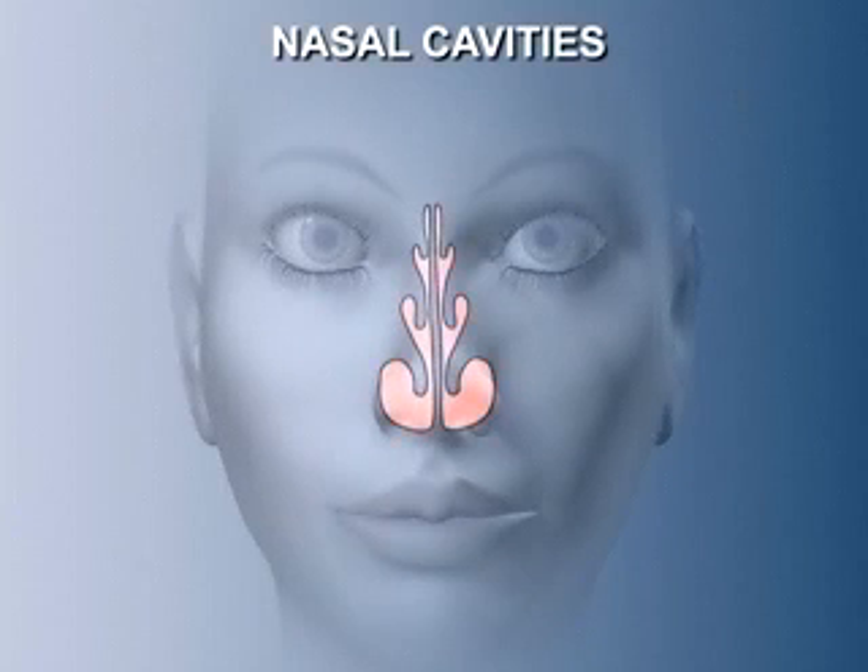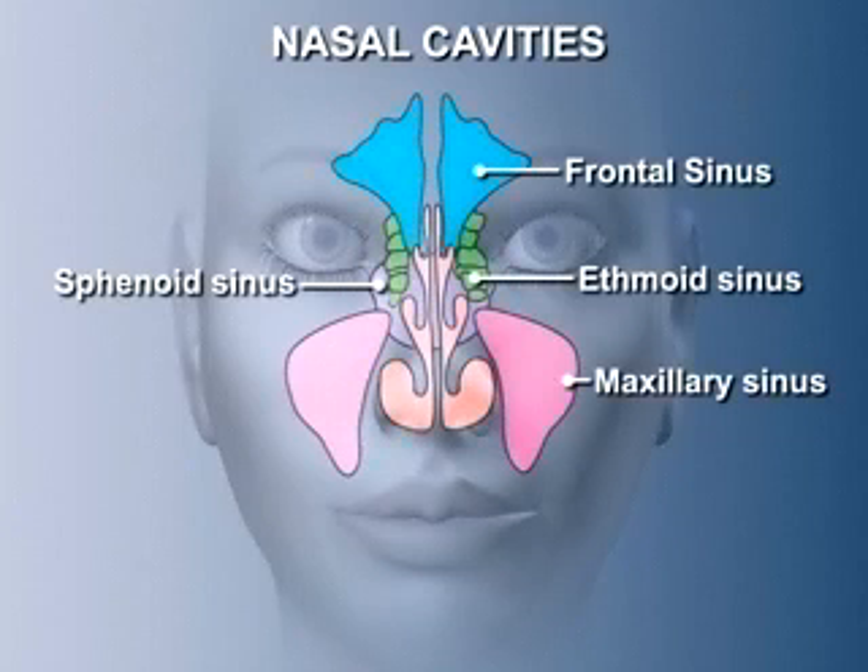The nasal cavities consist of two extensive chambers, plus their associated nasal sinuses. The two main chambers are separated by a midline wall, the nasal septum. In humans, the nose has three functions.